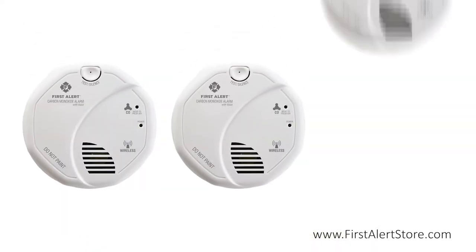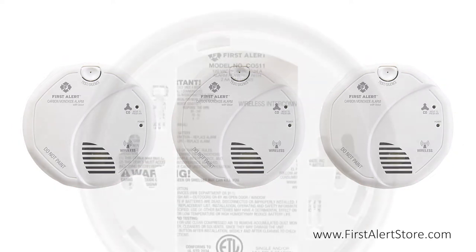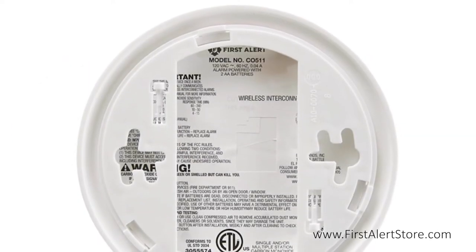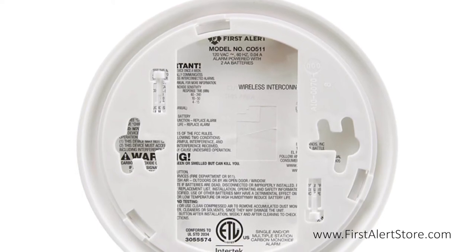The CO511B can work with compatible models to create a wireless alert system throughout your home, so when one alarm sounds, all of them sound. Running on two double-A batteries, this alarm requires no additional wiring and makes installation a breeze.